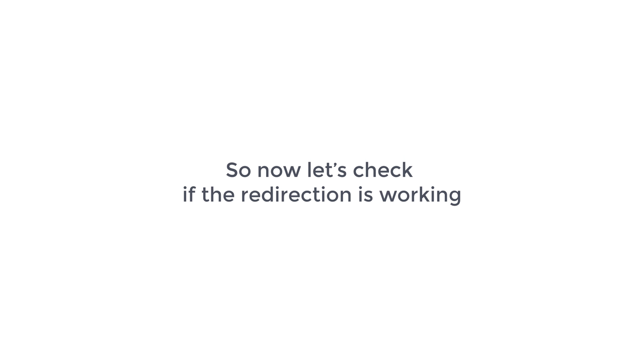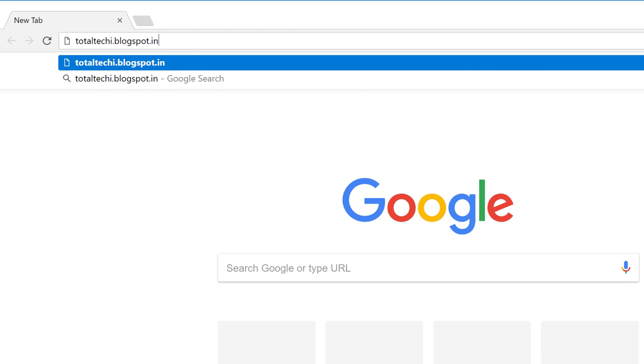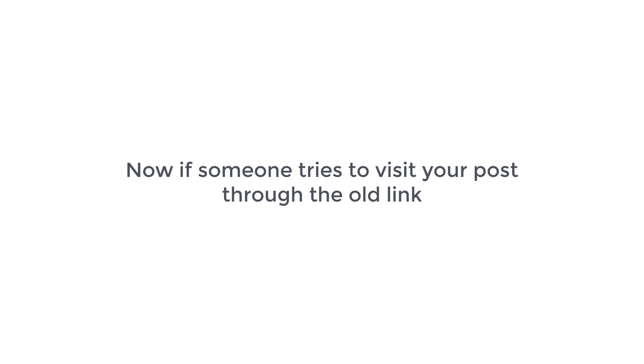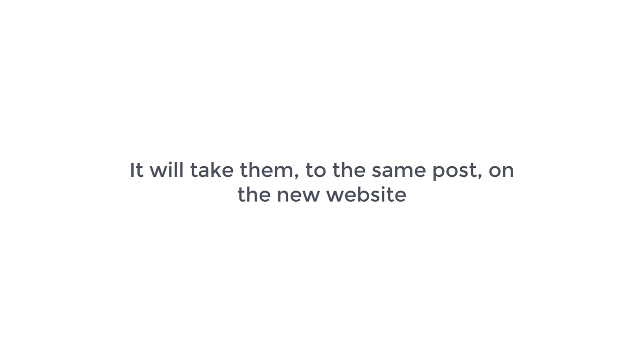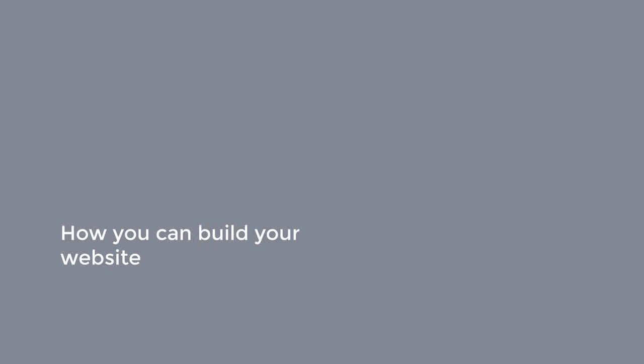So now let's check if the redirection is working. Let's go to the old Blogspot URL which is totaltechie.blogspot.in and press Enter. You can see that it now redirects to the new website which is totaltechie.com. So now if someone tries to visit your post through the old link, it'll take them to the same post on the new website. This means that you'll keep all your existing traffic. So that's it guys, this is how you can move from Blogger to WordPress. Now if you want to start moving your site, just click here — it'll take you to the page where you can get your domain and install WordPress. To see how you can build your website using drag and drop, you can watch this video. Let me know if this worked for you in the comment section below. I'll see you in the next video. Take care. Bye bye.